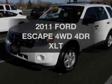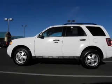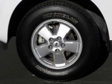Check out this 2011 Ford Escape — this is the set of wheels you've been looking for. The powertrain includes four-wheel drive with an efficient four-cylinder engine driven by an automatic transmission.